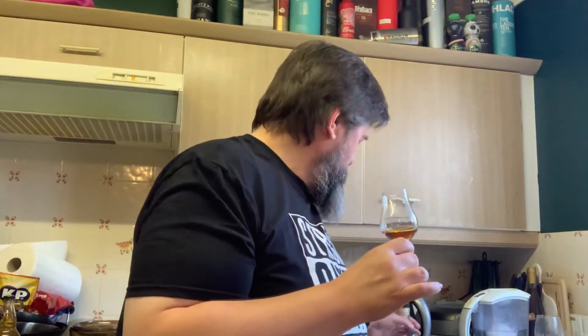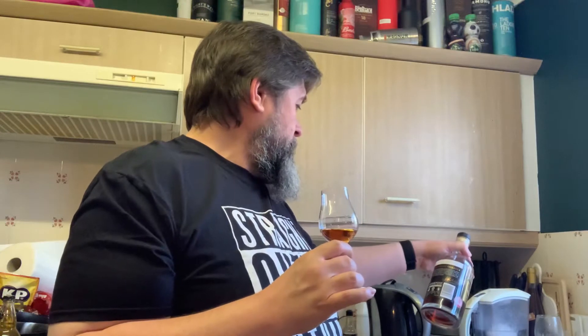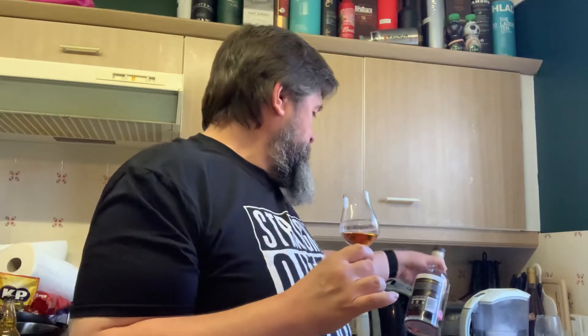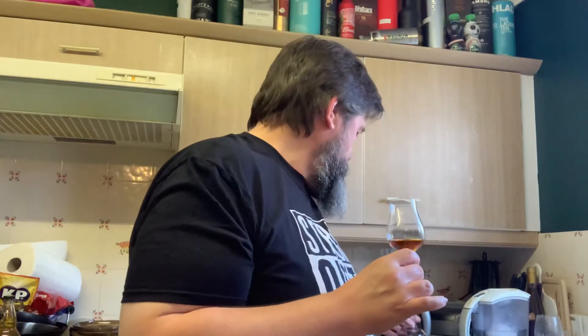So yeah, just incredibly rich, incredibly coffee and chocolate, lots of honey. Fruit-wise, maybe a little bit of cherry. The fruit side of it I'm finding really hard to pick up. It's incredibly fascinating stuff. It really is. Let's taste it.